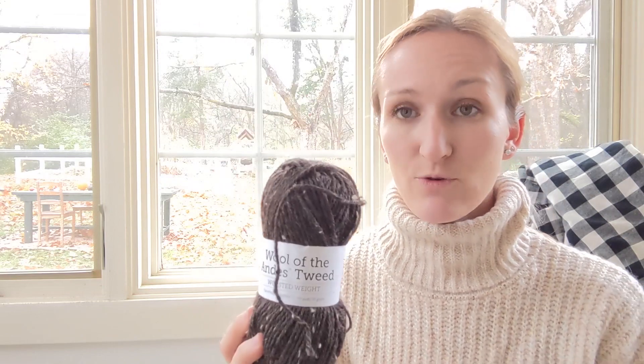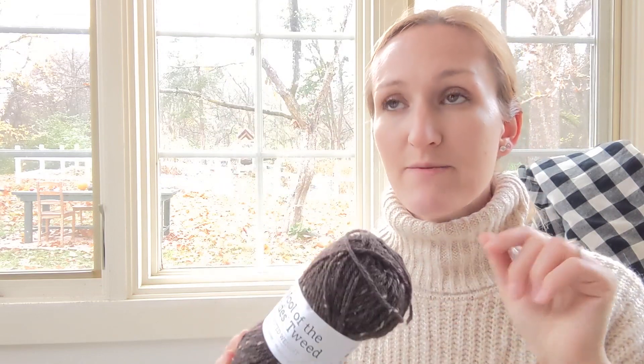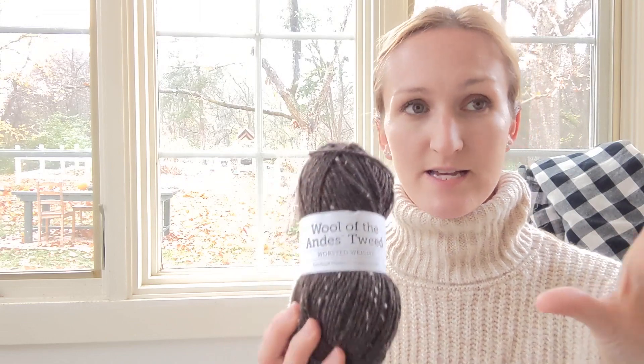I wanted to share the color variety. If you're going online, a major pro is that the colors are basically endless for Wool of the Andes. On their website it'll sometimes show fewer colors because it separates out the tweed versus non-tweed. So make sure you check both sections — if you look at just the tweed it'll seem like there aren't as many colors, but under Wool of the Andes worsted there are so many shades. Shades and shades of red, shades and shades of brown.